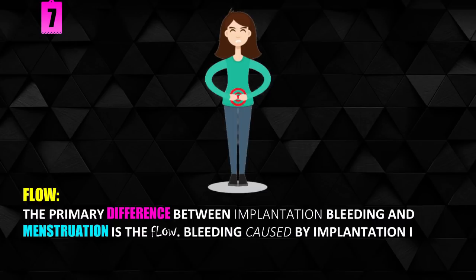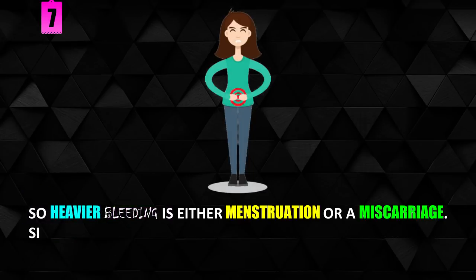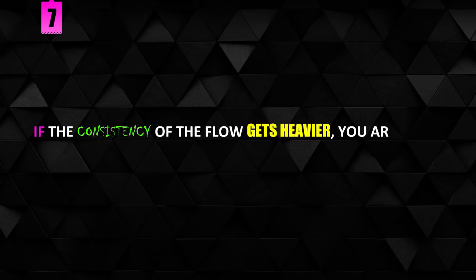Flow. The primary difference between implantation bleeding and menstruation is the flow. Bleeding caused by implantation is very light and will stay light, so heavier bleeding is either menstruation or a miscarriage. Simply put, implantation bleeding is very light and stays light. If the consistency of the flow gets heavier, you are likely getting your period.